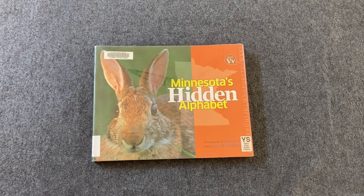Hi, my name is Karla and I'm a Children's Specialist with the St. Paul Public Library. Welcome to Nature Along. Today I'm going to read for you a book called Minnesota's Hidden Alphabet.